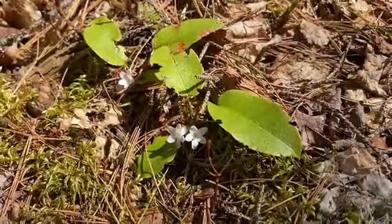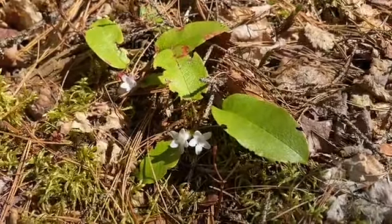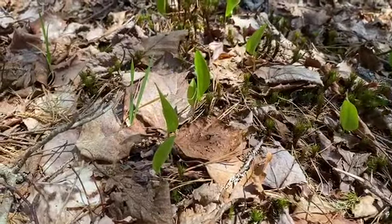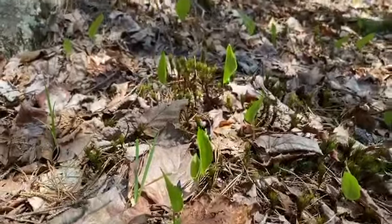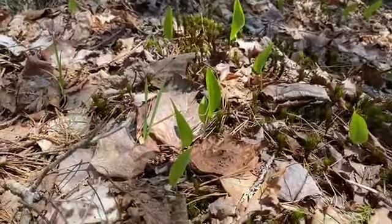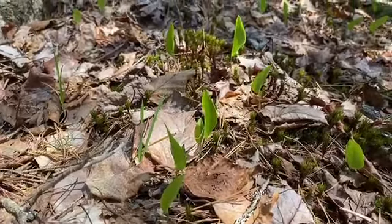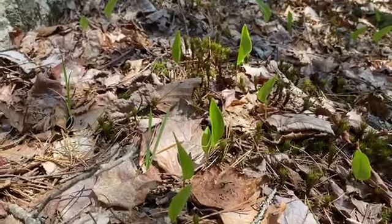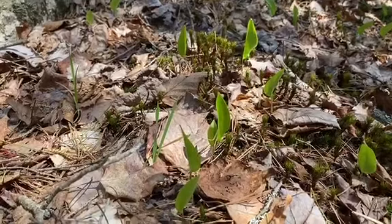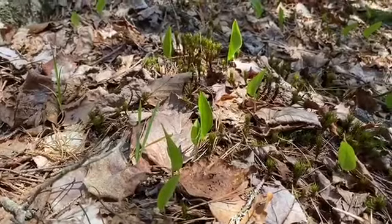Here we have some trailing arbutus, also known as our mayflower — a wonderful smelling flower and of course our provincial flower. Now it's still really early for some of the wildflowers coming up, but these ones here are just starting to come out. This is wild lily of the valley, also known as Canadian mayflower, and it gets a nice white, sort of foamy-looking flower. This might be one we come back to in a later edition just to see how it evolves.